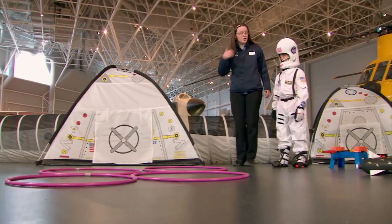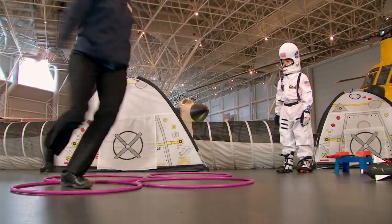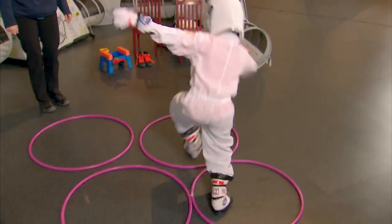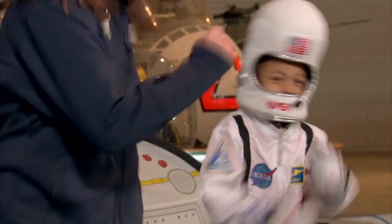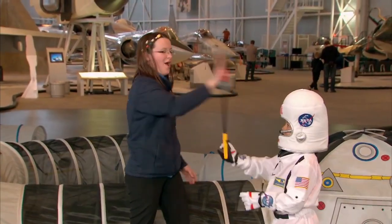Yeah, you made it! We're going to do some moonwalking — jumping like we have no gravity. Jump, jump, jump, jump. It's tiring being an astronaut. You're almost there. High five! That was awesome!